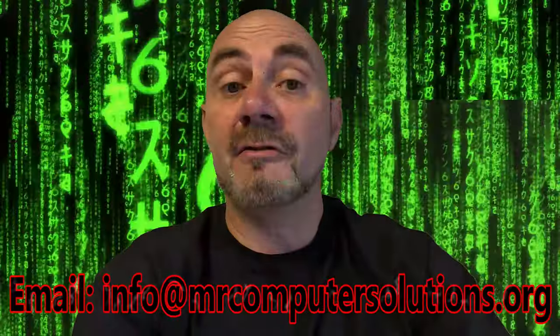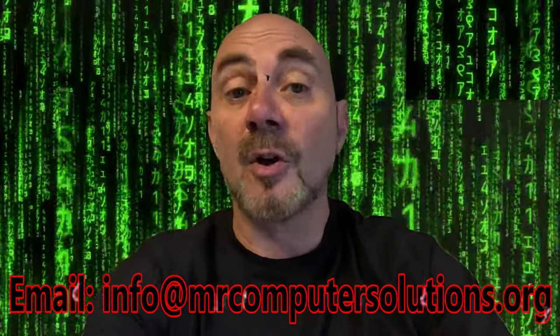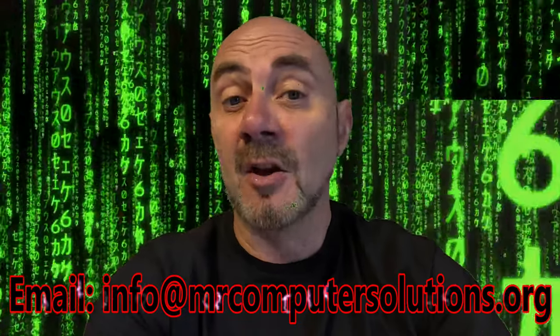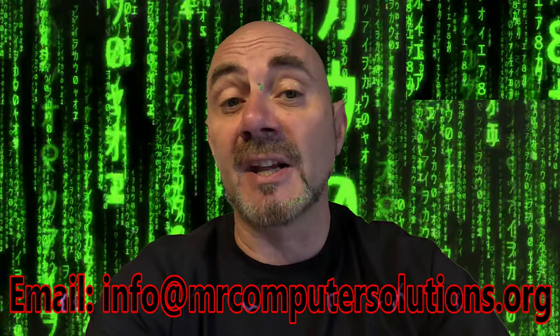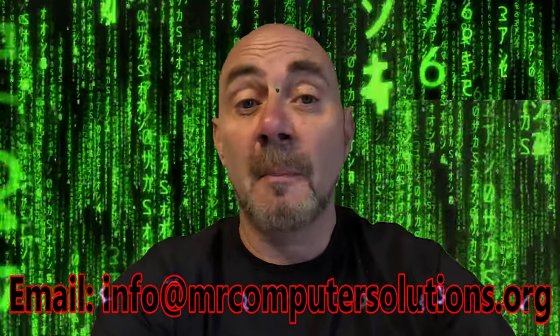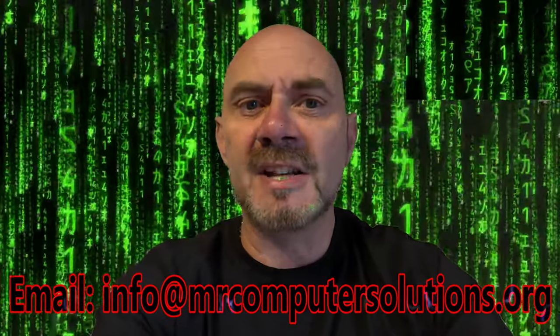A quick interruption to thank today's video sponsor, Mr. Computer Solutions. They offer a full range of services from PC and laptop repairs, software updates, and even data retrieval. I've left their full details below — please remember when you contact them to mention MadLife. And let's get back to the video.